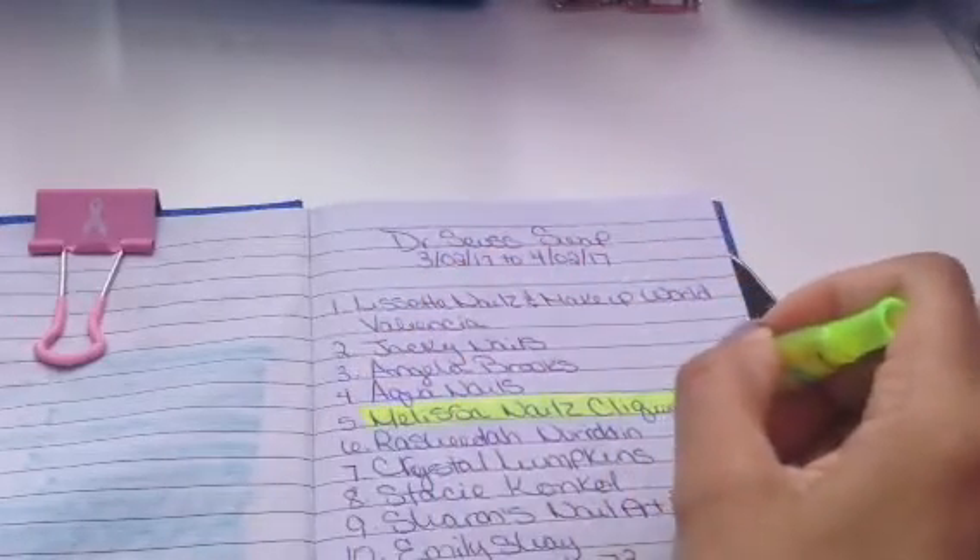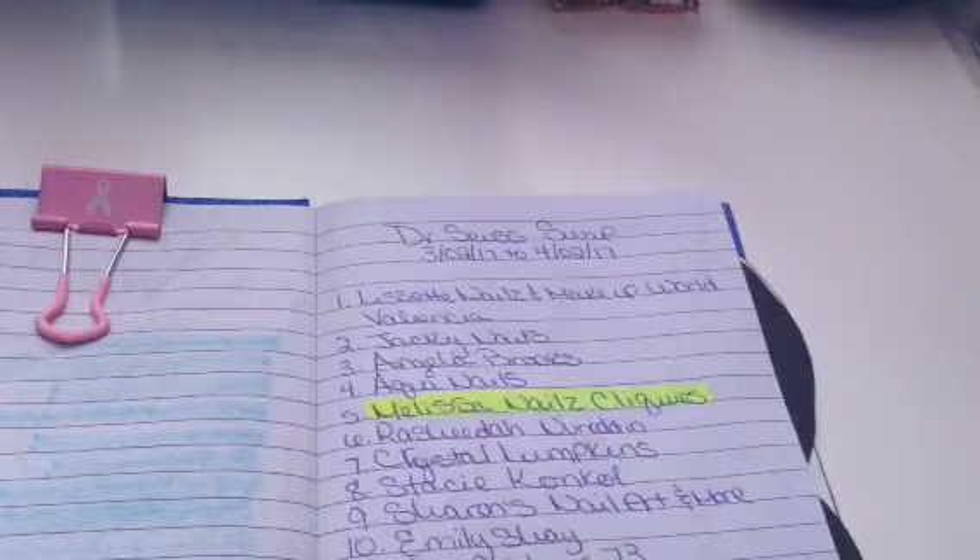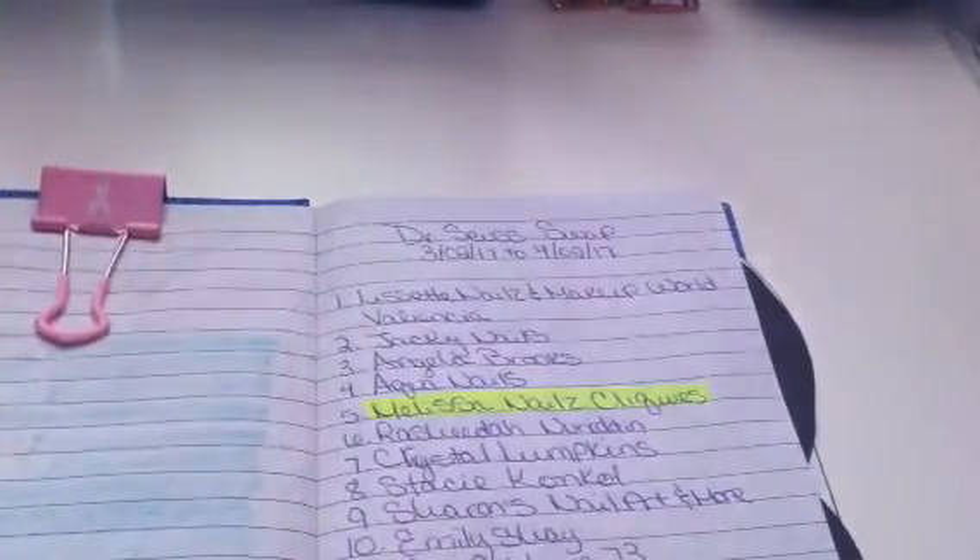So, this one comes from Melissa's Nails Clicks. Thank you, honey, for sending in your swap. Thank you for joining. So, let's get started.